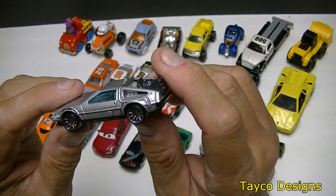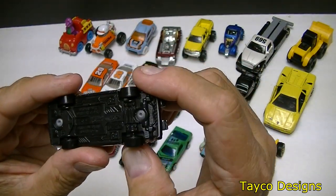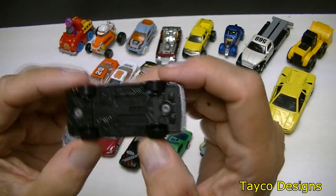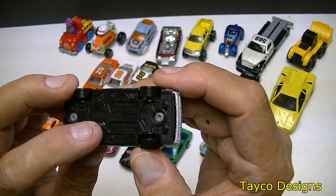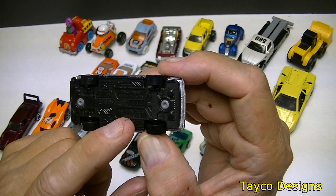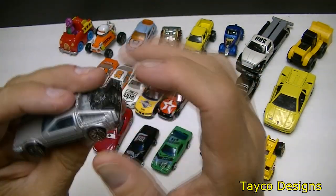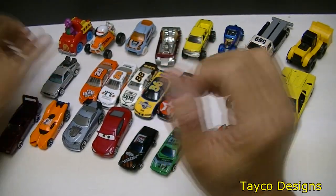Let's finish this row up. This is a DeLorean — Back to the Future DeLorean. It is a Hot Wheels car. Back to the Future Time Machine is written on the bottom. Pretty nice condition. The doors do not open up.